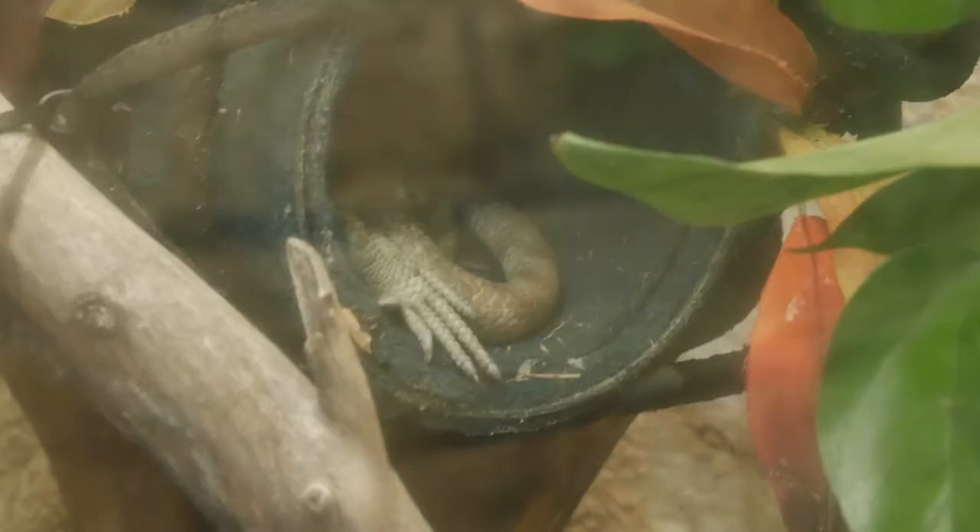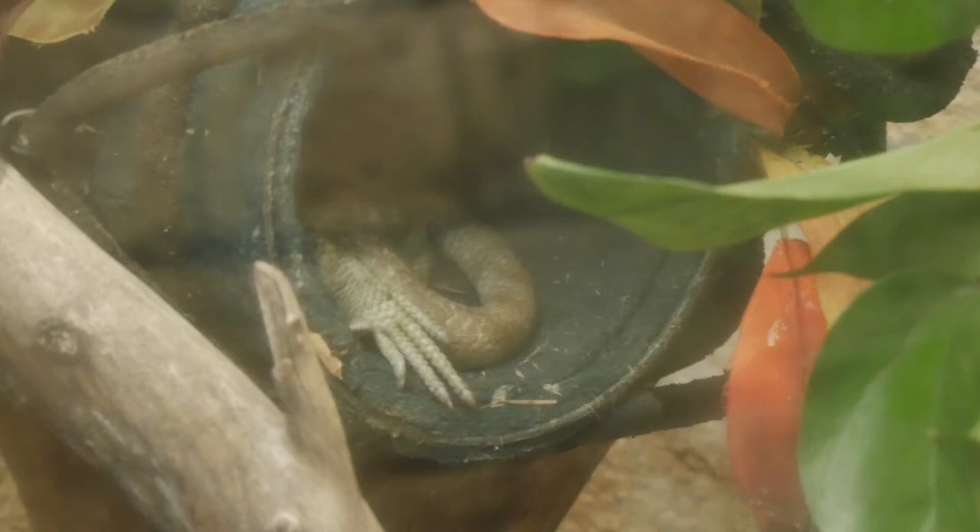This is a prehensile-tailed skink, but he's hiding. He's not trying to come out. We won't bug him — they're a big baby. They only grow to 11 inches.